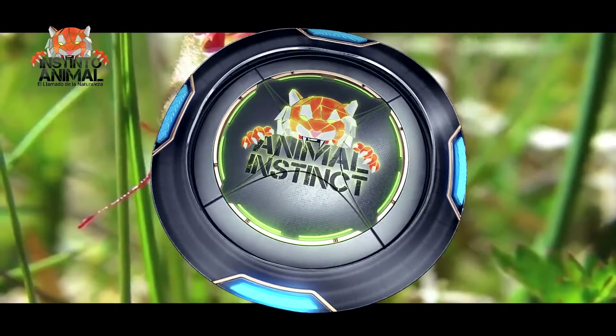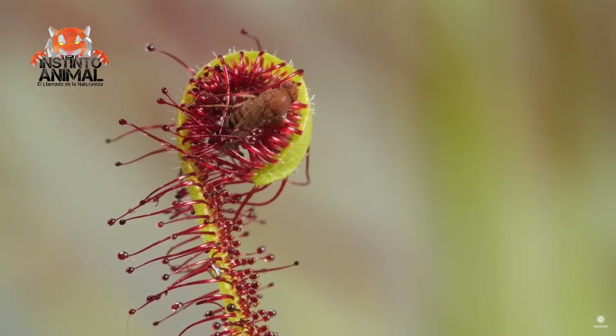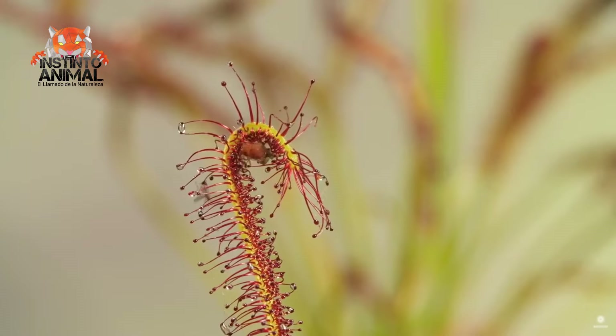Number 10. Drosera anglica is native to temperate regions, although it can be found in southern Japan and southern Europe, where it grows with a subtropical habit.